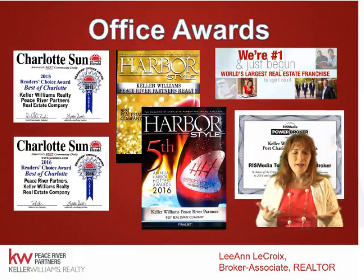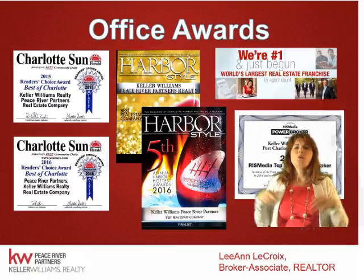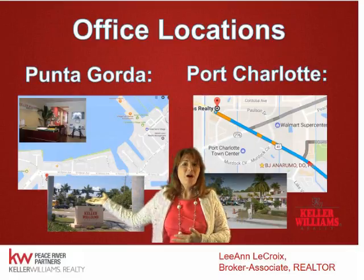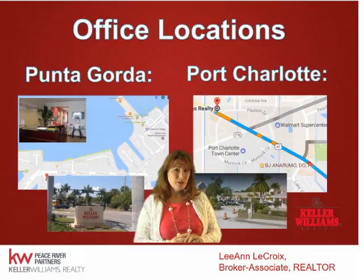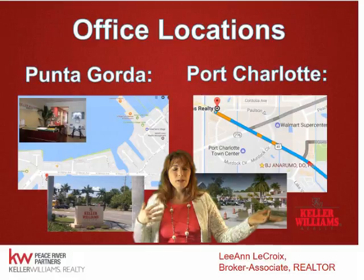Our office has won awards and grown significantly. When I started, there were only 40 of us; now there are almost 200. We won the Charlotte Sun Reader's Choice Best of Charlotte County Award for the last two years and are number one nationwide in agent growth, partly due to our profit-sharing program. Our Punta Gorda office is on the corner of Bow Harbor and West Marion, near Fisherman's Village. We also have an office in Port Charlotte near the Town Center Mall, great for North Port customers.